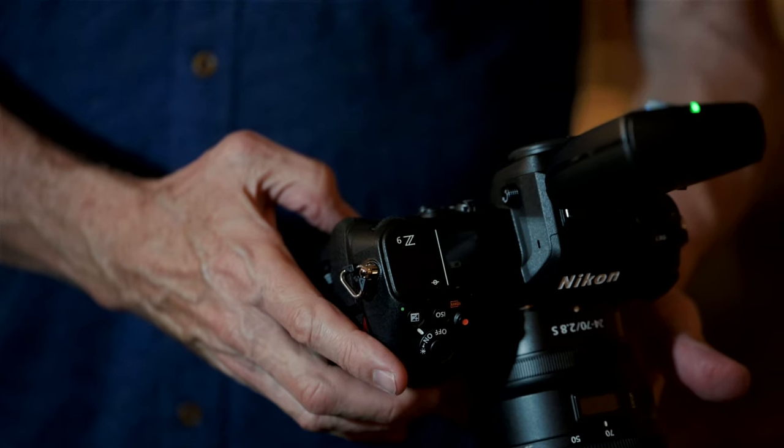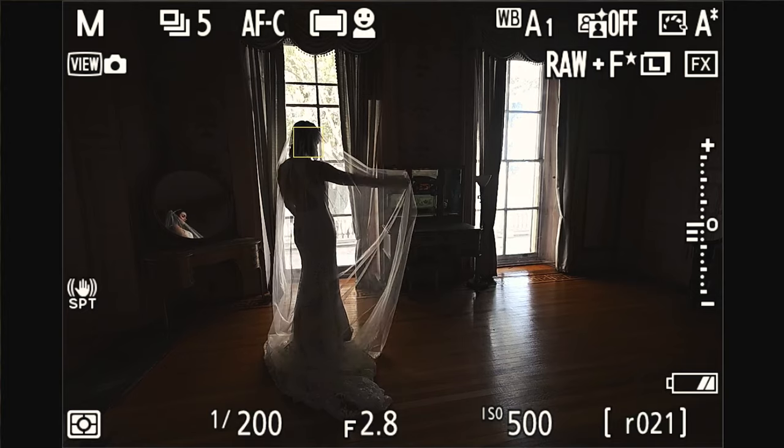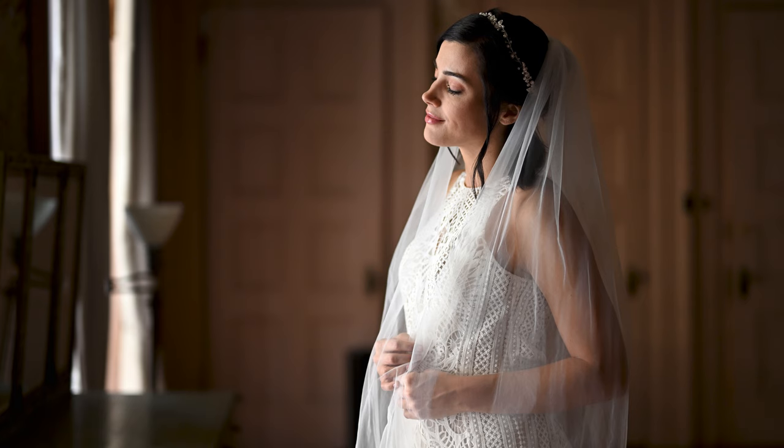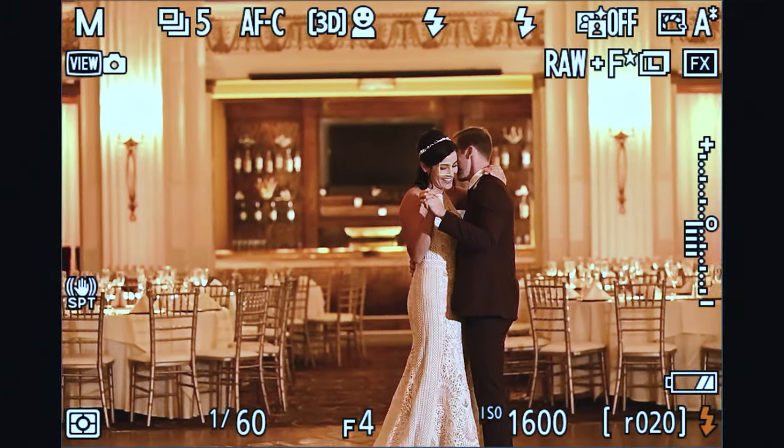One of the coolest features of this camera is the high efficiency file. This camera provides you with the option to shoot more images on a single card. There are times throughout a wedding day where I might want to go into a 20-frame burst. This is huge.